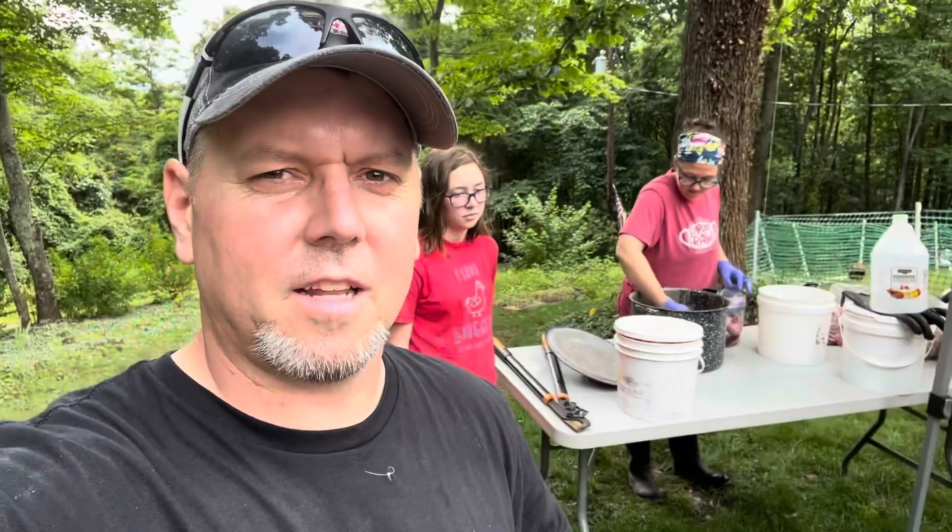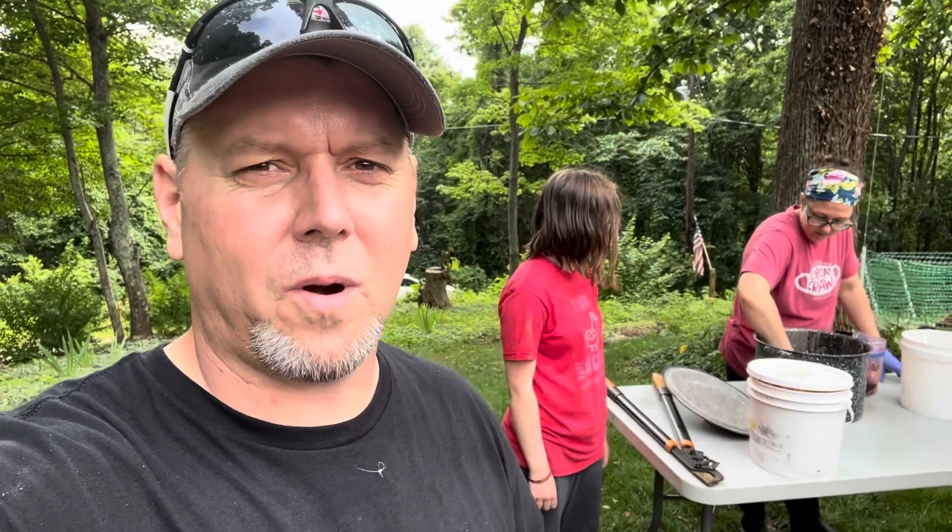We processed 38 meat birds — our first time ever. It was a lot more work than I thought, but I think we always surprise ourselves of what we're capable of. I really didn't think we could do it. You watch videos all the time and see people do it, but it's just one of those things you have to go and do.